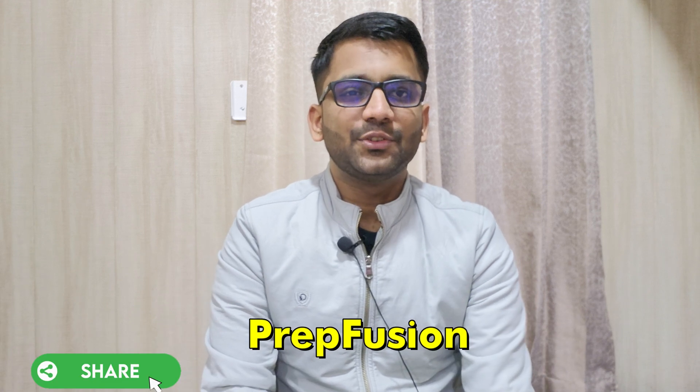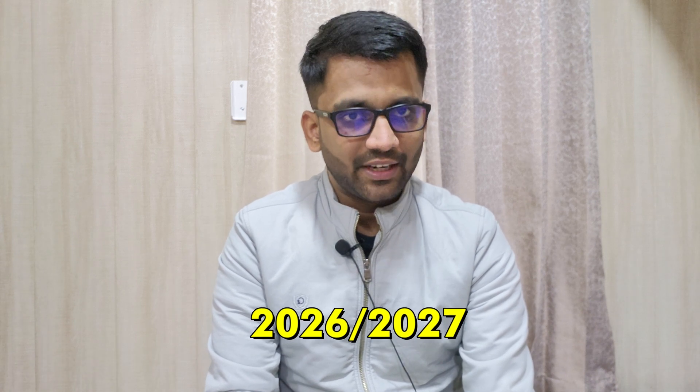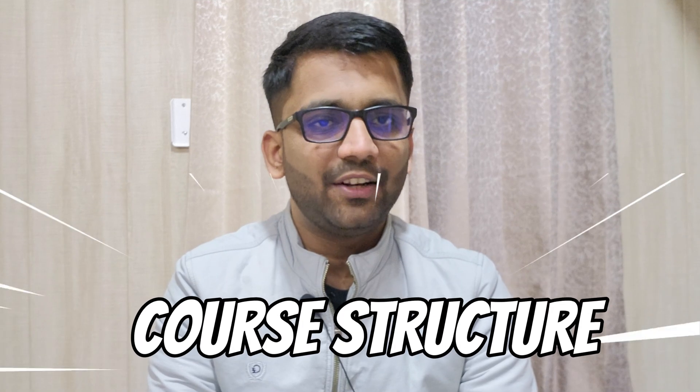Hi everyone, welcome to PrepFusion. If you are looking to prepare yourself for EC and Electrical GATE examination for 2026 or 2027 attempt, then certainly you have landed on the right platform. In this video, we are going to discuss the complete course detail for GATE EC and Electrical examination for 2026 and 2027 aspirants. Let's get started.